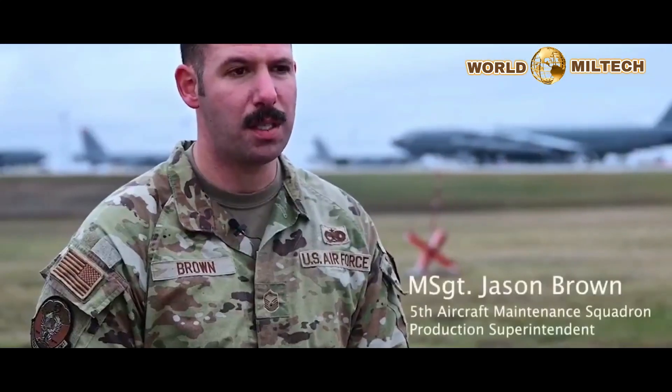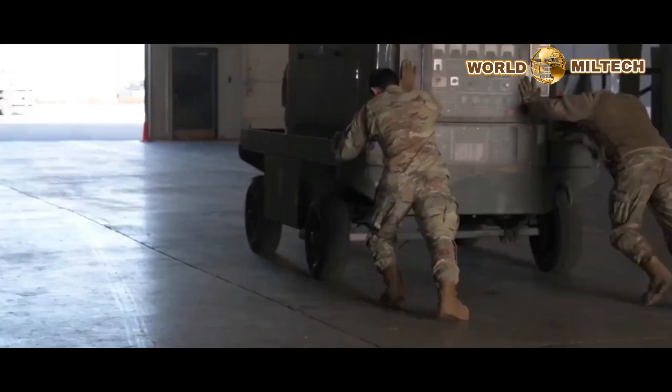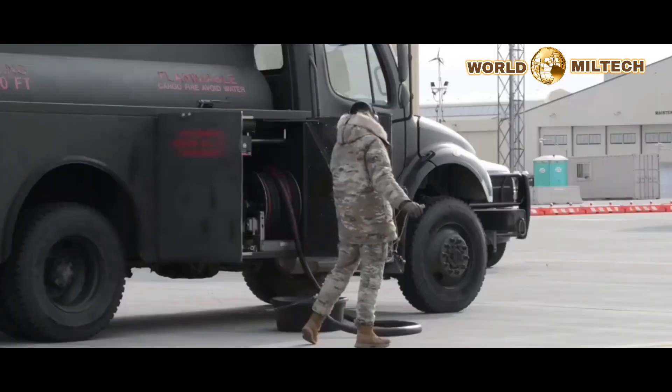Teamwork is important for all agencies. For LRS, they provide parts from the warehouse to generate the 60-year-old aircraft. LRS also provides 690,000 gallons of fuel that we needed to fly these aircraft.